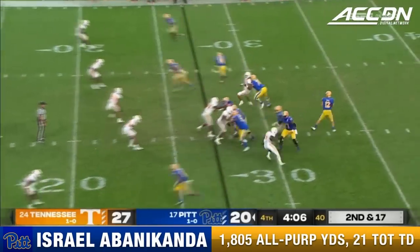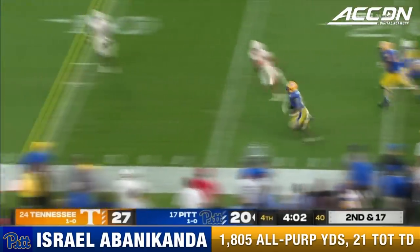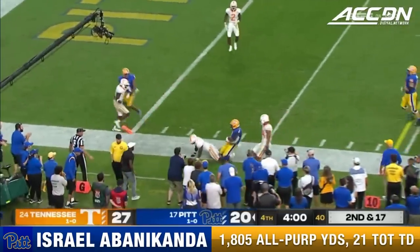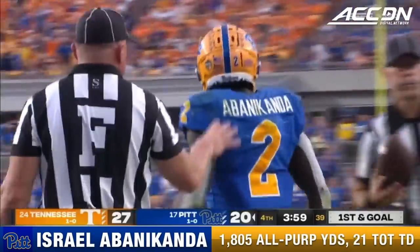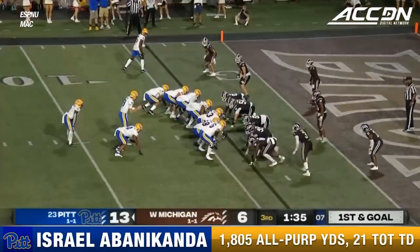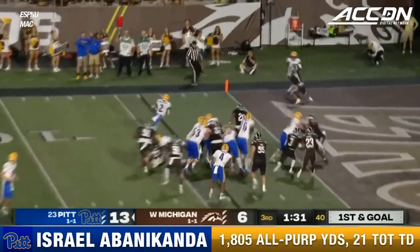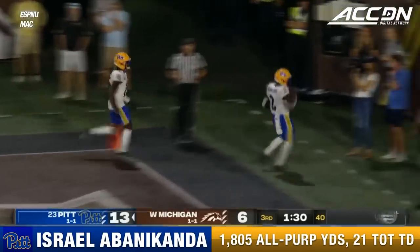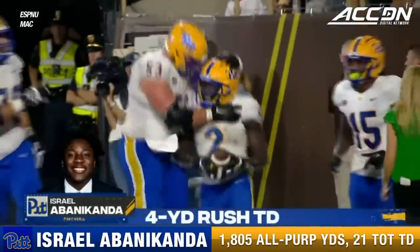Bumpfield back and forth in motion. He was open in the flat. It's a screen for Abanacanda. Israel Abanacanda banged out of bounds. They made a play in the passing game with a screen. That's impressive — in his first career day.